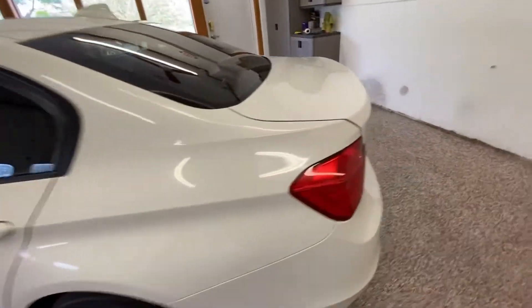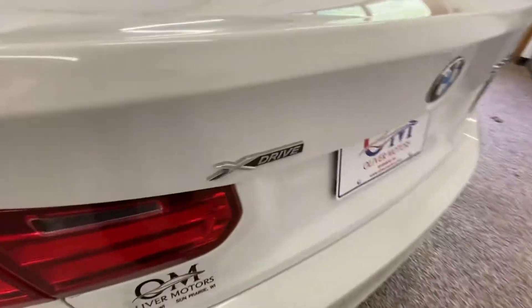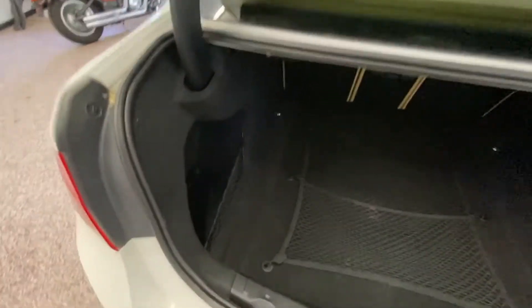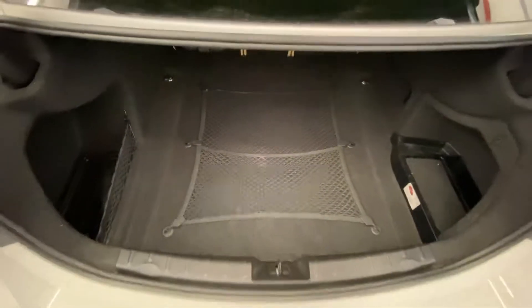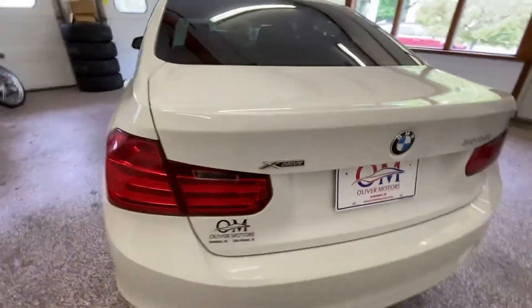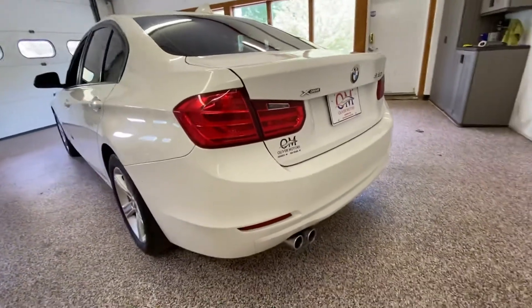As we walk around to the very back of the car, this is the all-wheel drive xDrive 328i. Taking a look inside the trunk, you'll notice a lot of spacious room, with nice cubby holes on both sides and a little cargo net that holds stuff down — so if you happen to have something smaller in the trunk, it's not rolling around and making noise while driving.